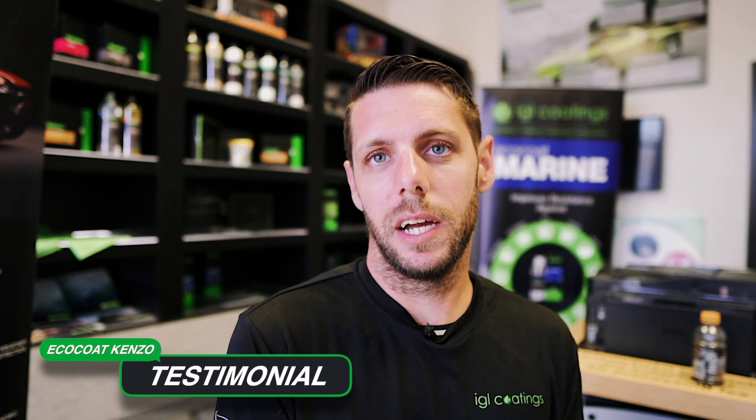Kenzo is the coup de grace of the coating world. That is my most sold product. Kenzo is unbelievable — it's my favorite and my customers' favorite. They don't have a comparison for that kind of product. Absolute favorite product, of course, is the Kenzo.